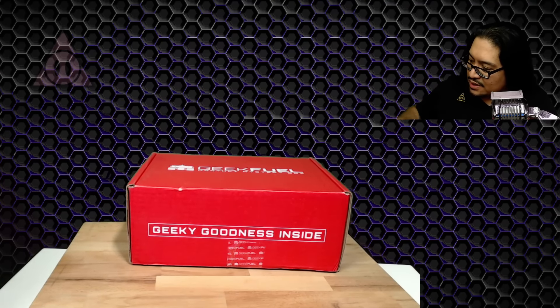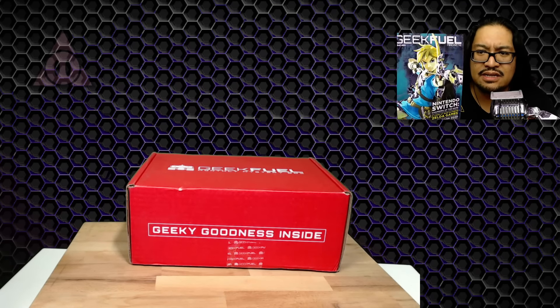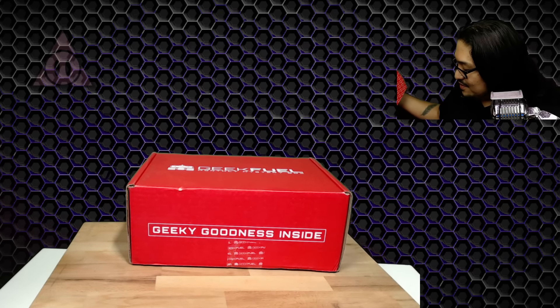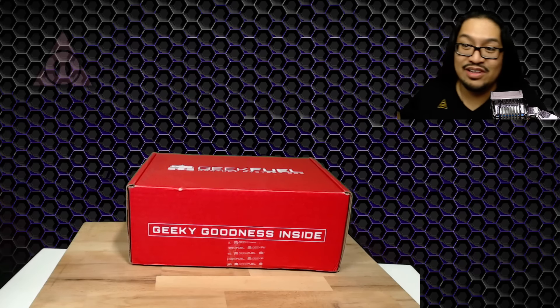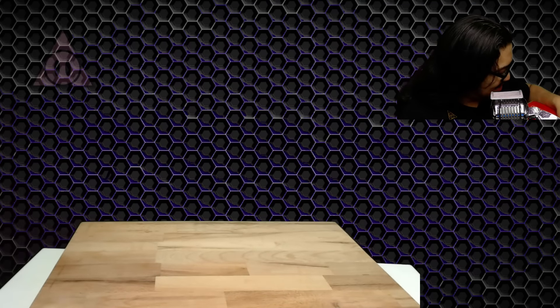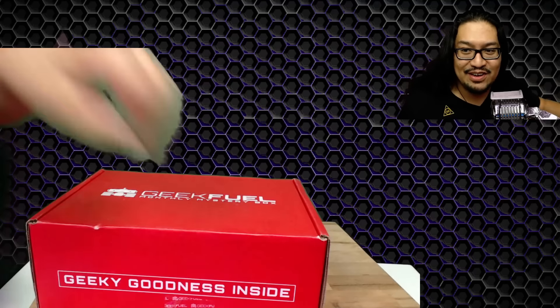Let's quickly pack this up. So we had the Nuka World t-shirt — and after seeing the cover I thought this was going to be more of a Nintendo Switch unboxing, but I gotta say that was pretty cool. That sword — I am going to enjoy that sword.